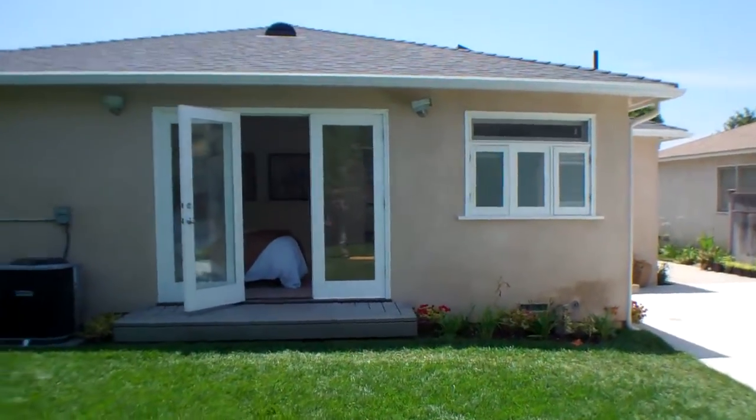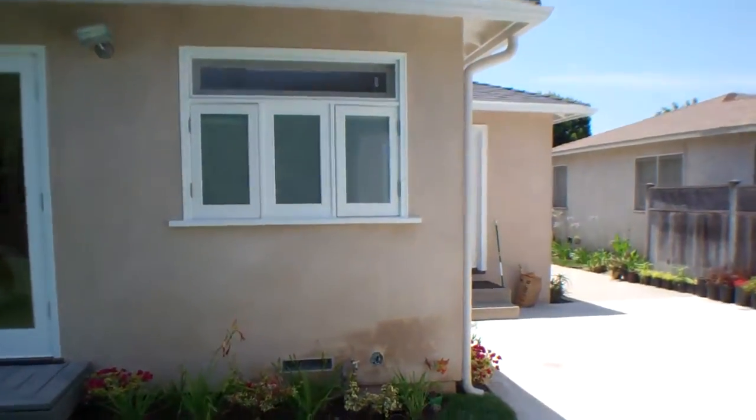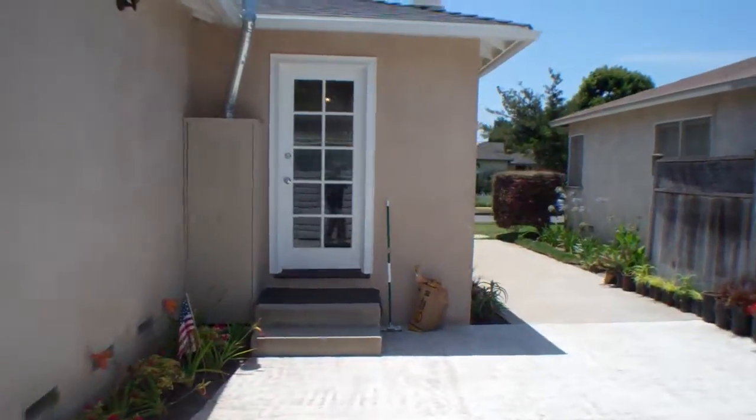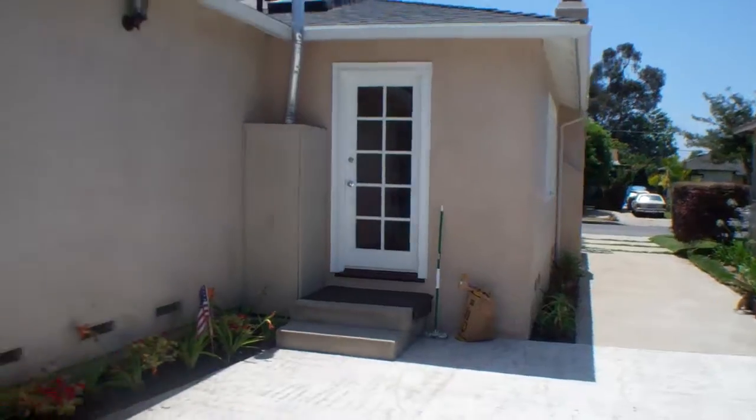So once again, my name is Emory Donaldson with Remax Estate Properties, here at 10767 Ashby Avenue in Rancho Park, California.